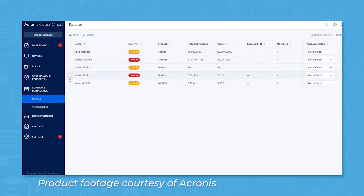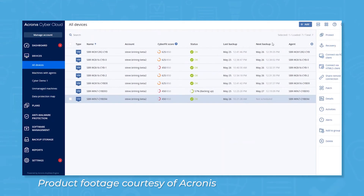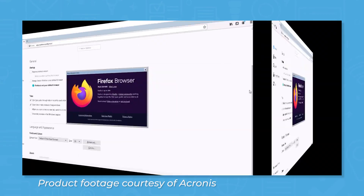Acronis CyberProtect also comes with endpoint protection management features like patch management, remote desktop and assistance, remotely wiped devices, and auto-discovery and remote agent installation. The failsafe patching feature makes an automatic image backup before implementing new patches so you can roll back if a patch causes issues. For reporting, CyberProtect comes with a customizable dashboard tool that users can build with a number of different widgets.